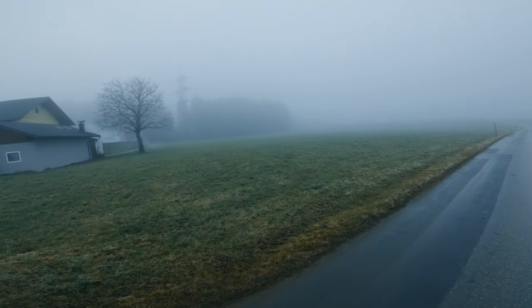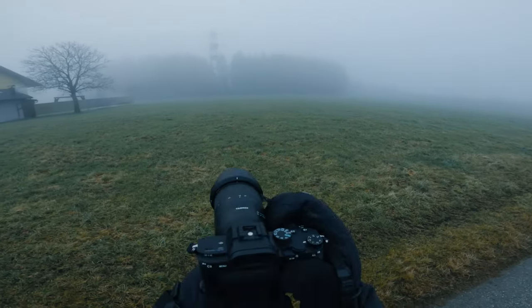I walked past the house and tried to get an angle of only the power pole rising up above the trees. This came out pretty good looking. I'm enjoying the abstract touch of the power pole seemingly trying to fit in with the trees.